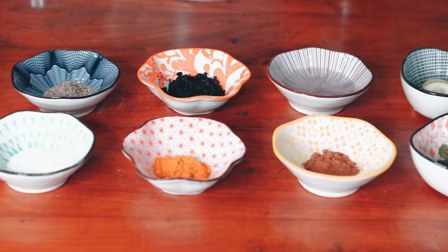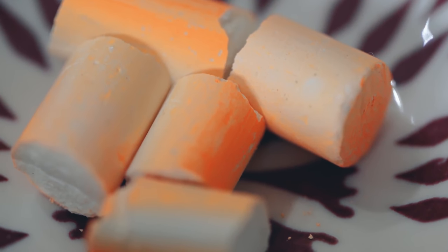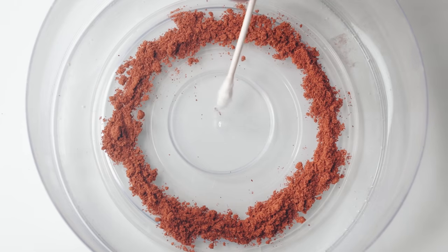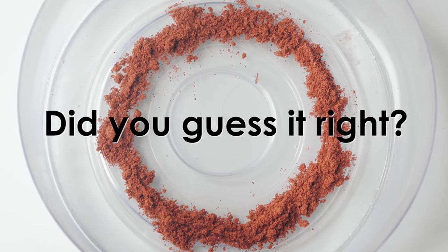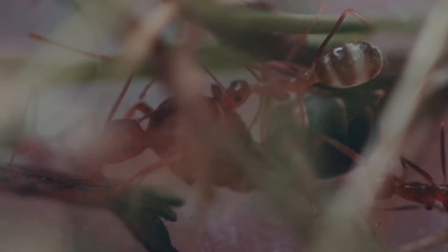After testing all items, turns out only cinnamon and diatomaceous chalk actually worked against the worker ants. Did any of you guess these correctly? Did these results surprise you? As promised, let's test and see how they work against the queen ants.